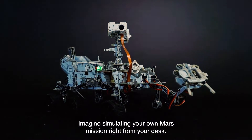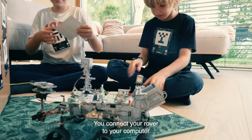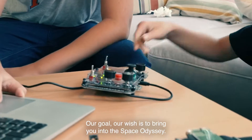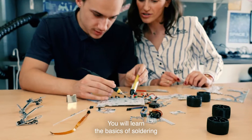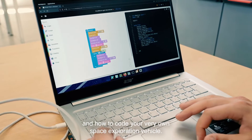Imagine simulating your own space mission right from your desk. You connect your rover to your computer and code your own mission. Our goal, our wish, is to bring you into the Space Odyssey. The product comes with a Lego-style instruction manual and video tutorials. You will learn the basics of soldering and how to code your very own space exploration vehicle.